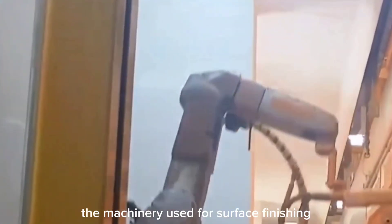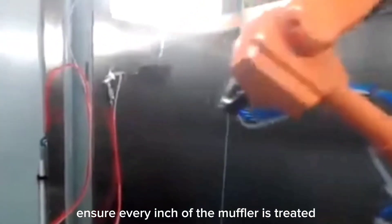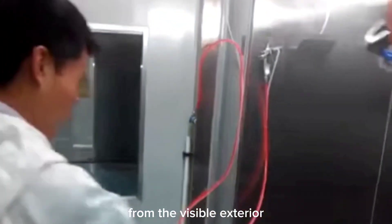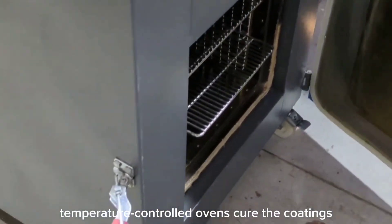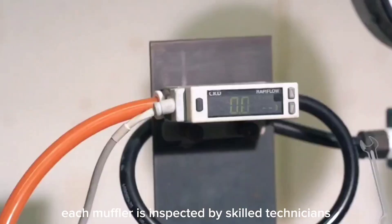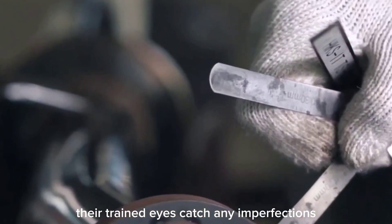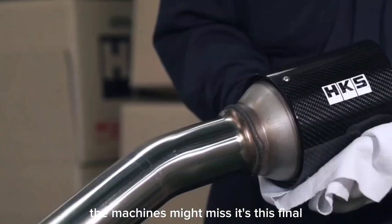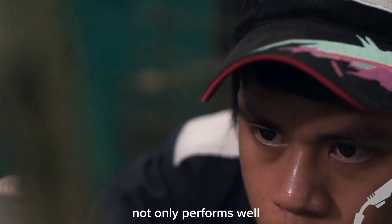The machinery used for surface finishing is a marvel of modern engineering. Automated systems ensure every inch of the muffler is treated, from the visible exterior to the hidden nooks and crannies. Temperature-controlled ovens cure the coatings, making them hard and resistant to wear and tear. After finishing, each muffler is inspected by skilled technicians, whose trained eyes catch any imperfections the machines might miss — a final human touch that guarantees the muffler not only performs well but also looks stunning.